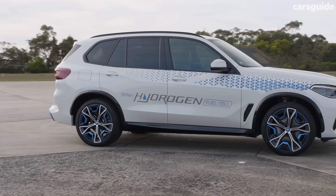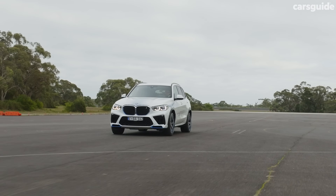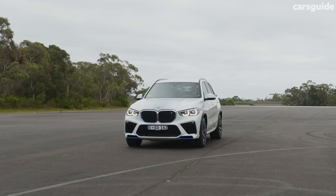No, you can't buy an iX5 hydrogen, at least not yet. Only a few hand-built examples exist, and BMW is touring them around the world as a tech demo for what it sees as a significant part of its future model mix.